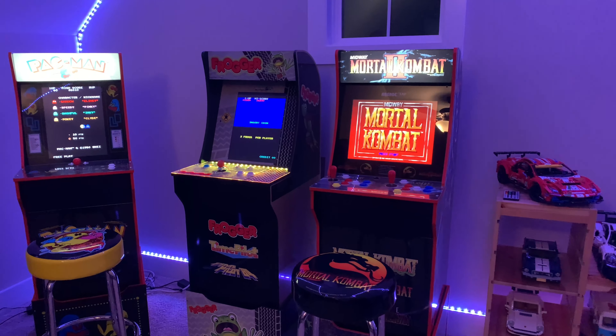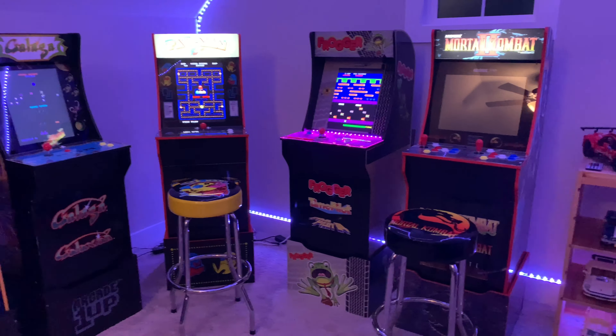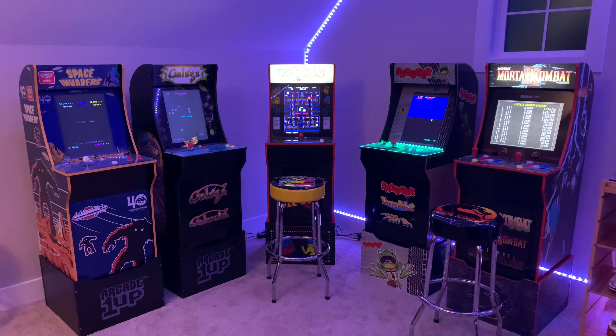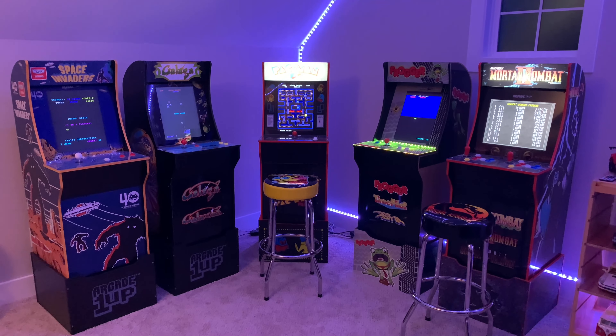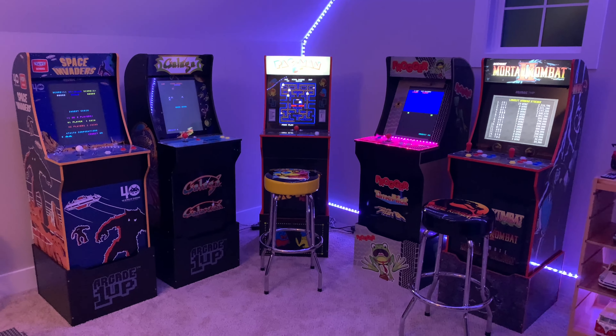We really like the Frogger machine — not sure how hard it is to come by, but we're happy with it. That's our arcade in its current state. We hope you enjoyed this video and we will see you again soon.